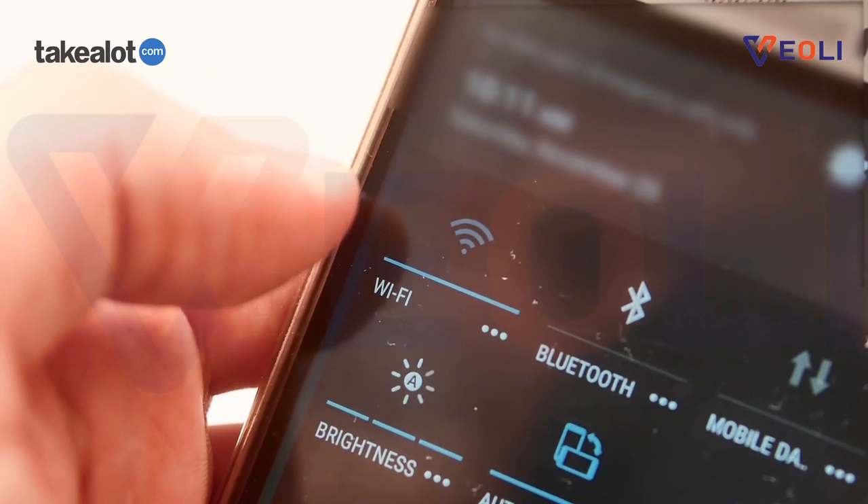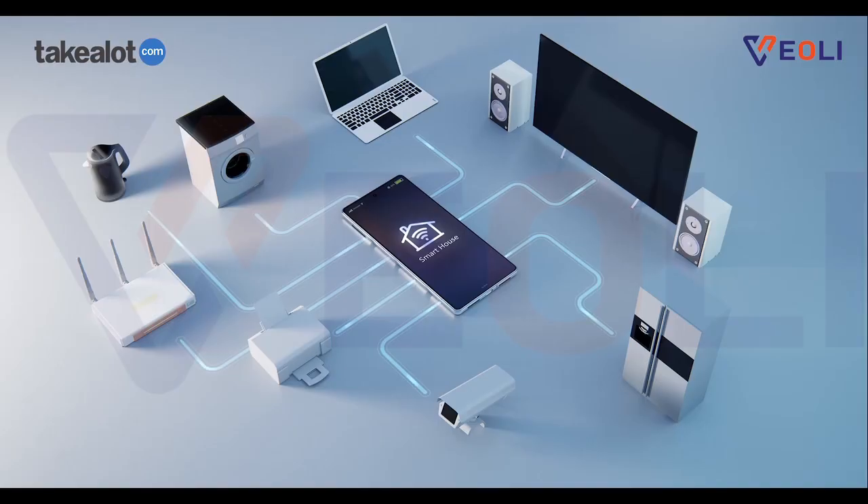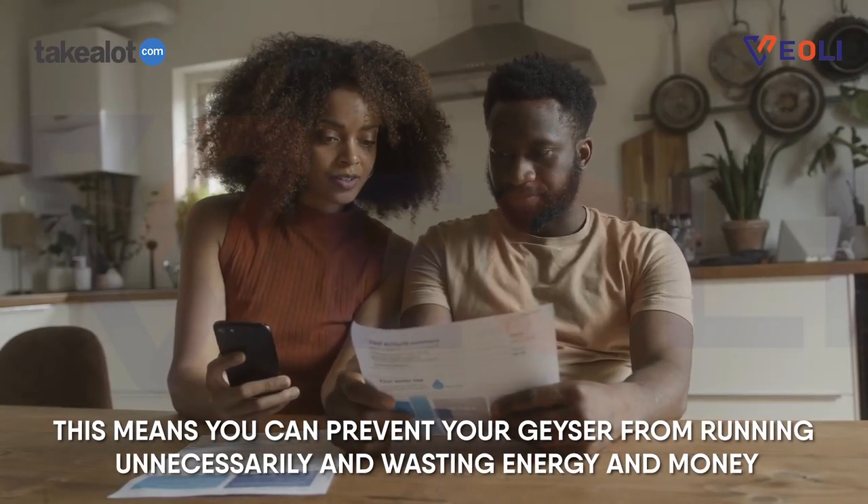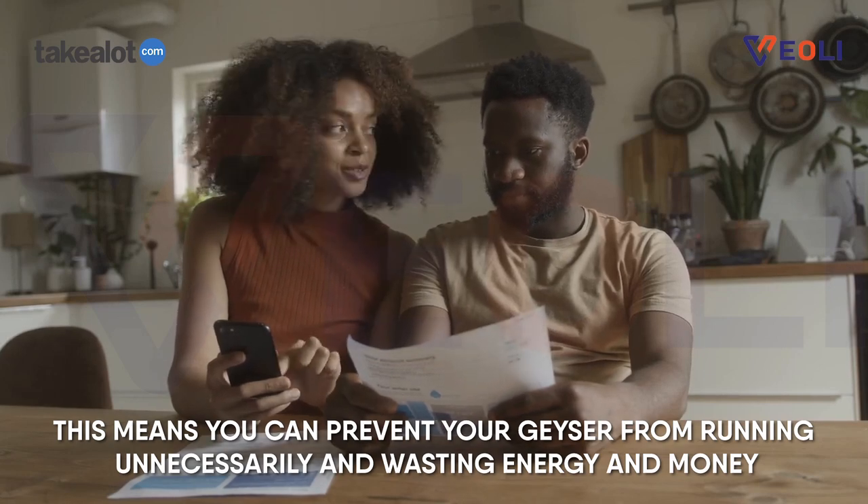With our Wi-Fi switch, you can easily turn your geyser on or off from anywhere using your phone app. This means you can prevent your geyser from running unnecessarily and wasting energy and money.